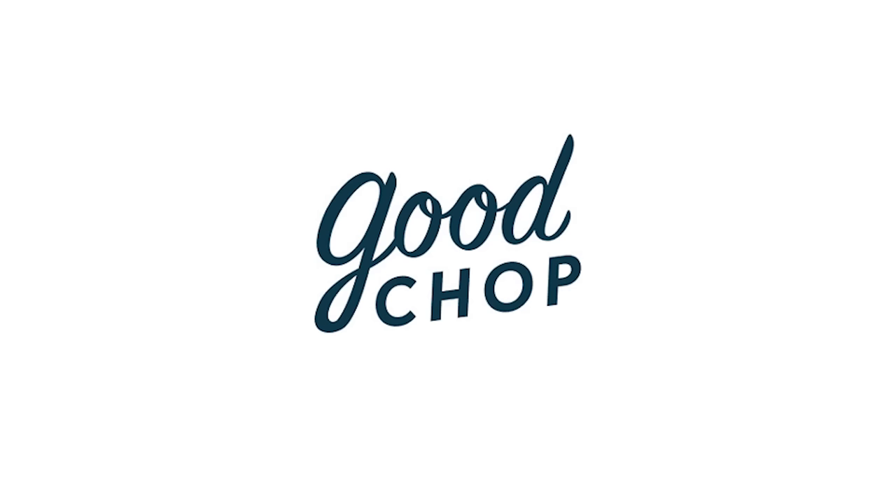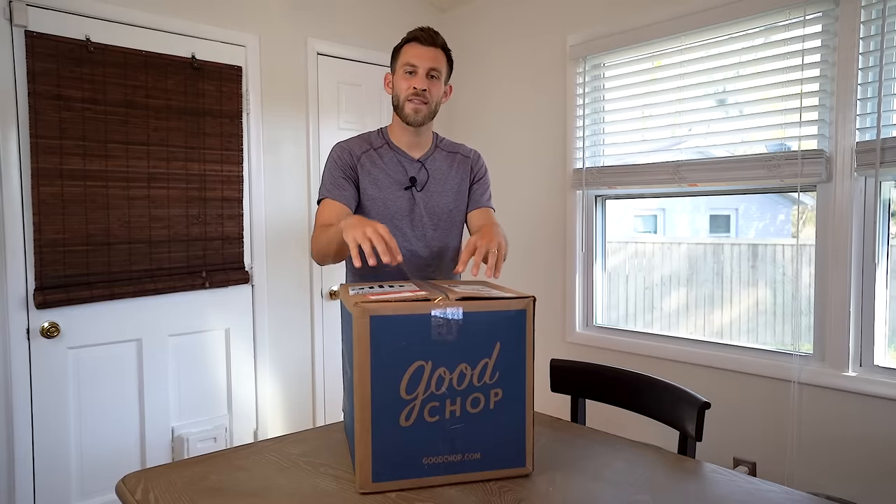Alright guys, before we get into the first match of the 2022 season, I want to thank the sponsor of today's video — Good Chop. Good Chop is a flexible subscription service for high quality meat and seafood. They deliver all-American and all-natural cuts straight to your door and never have any antibiotics or added hormones. They were kind enough to send me one of their boxes and I thought I would unbox it here on camera to show you what they sent me.